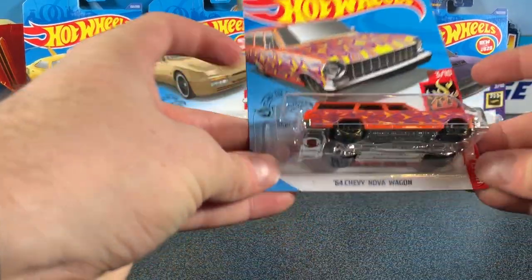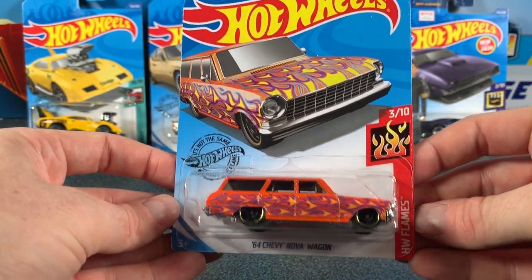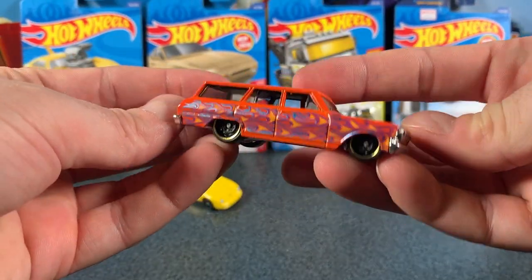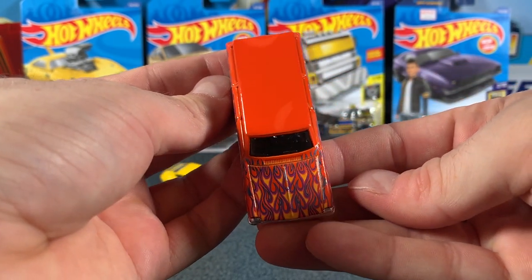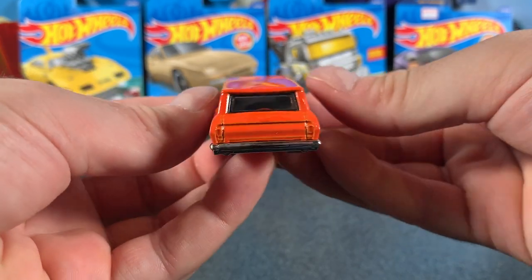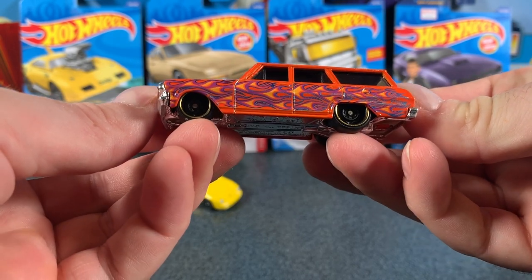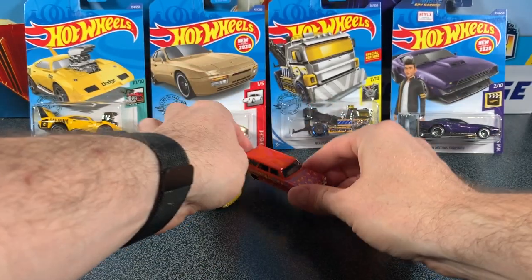Now let's take a look at the Chevy Nova Wagon, car three of ten in the Hot Wheels Flame Series 4 2020, and it's in that sort of orangey color. Really nice on this one, and I like those gold chrome rimmed wheels. That plastic chrome base gives nice chrome features at the front and rear for the bumpers and the grille. Got a lightly tinted window and a nice black interior. This car never fails to disappoint me, and this version with the flames on the side and the hood looks pretty nice.